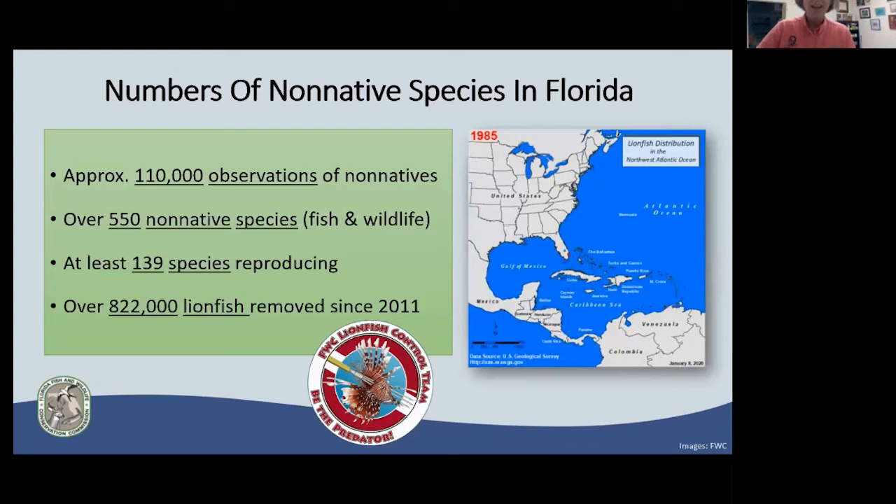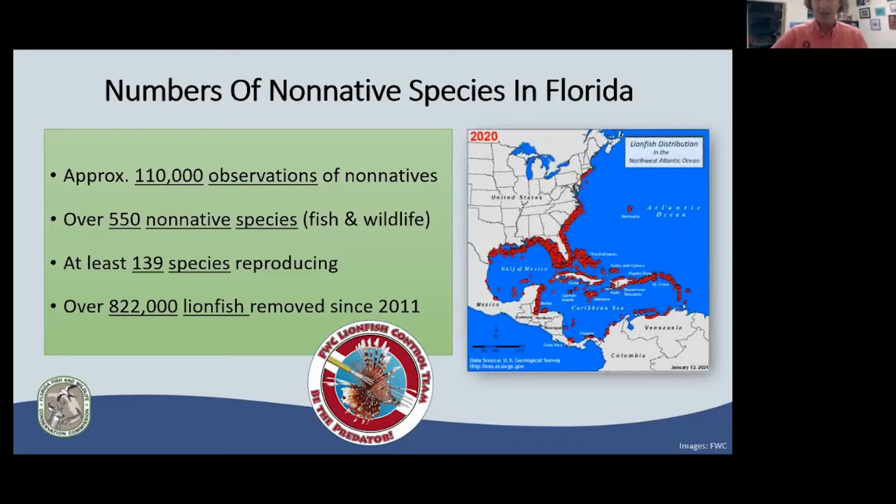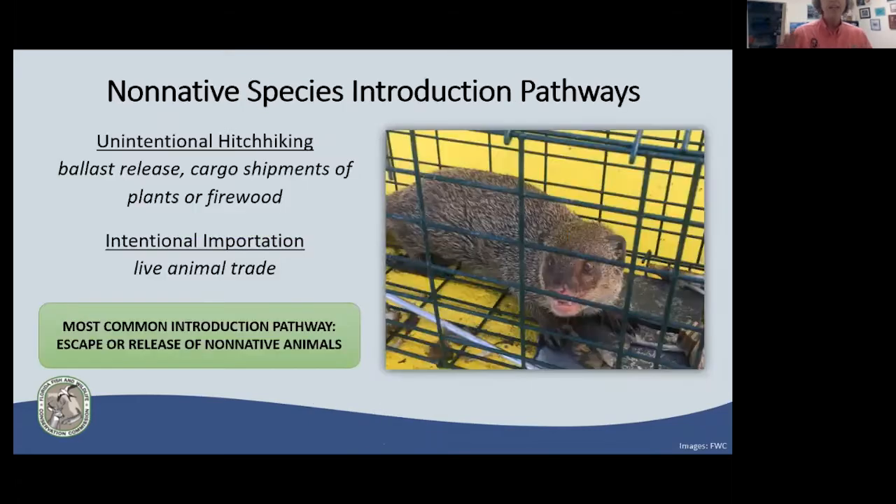Let's go back to 1985 — this is when lionfish distribution in the Northwest Atlantic showed just a tiny red dot on Florida. Fast forward to last year: look at that expansion, that coverage. This is the distribution of lionfish today. Lionfish represent a non-native species that became invasive because they have very few natural predators here. Nothing eats lionfish on the regular — it's not a staple of any predator's diet in Florida. They can reproduce quickly in high numbers and consume large amounts of native marine life.